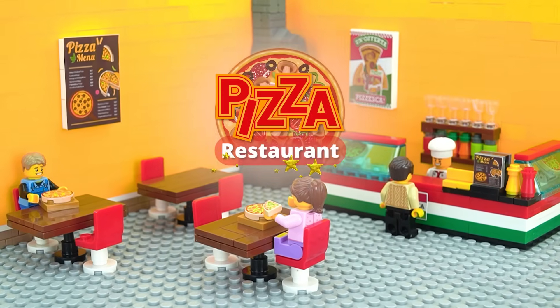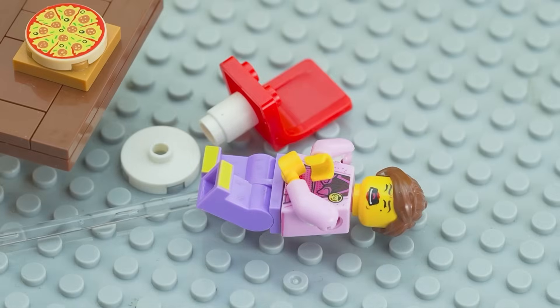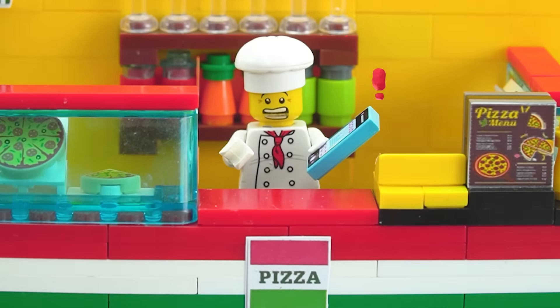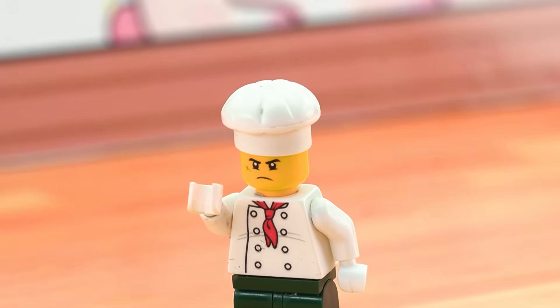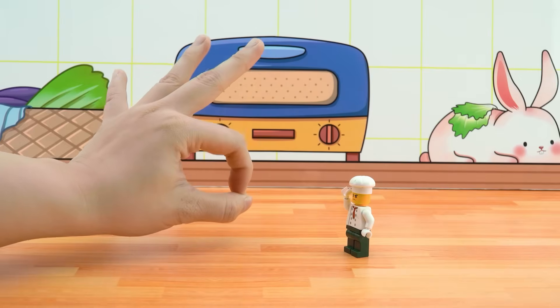Pizza Restaurant. My stomach hurts! Oh no, my stomach! I need a doctor! An ambulance is coming soon! Warehouse — all the ingredients are spoiled! You need to destroy them! OK, I'll do it!